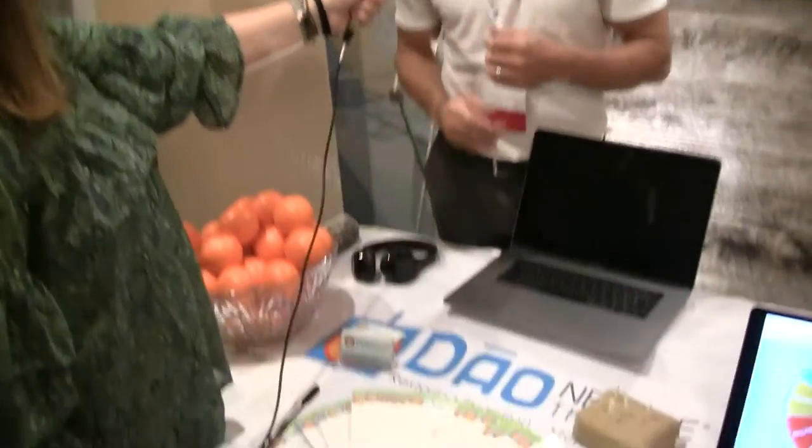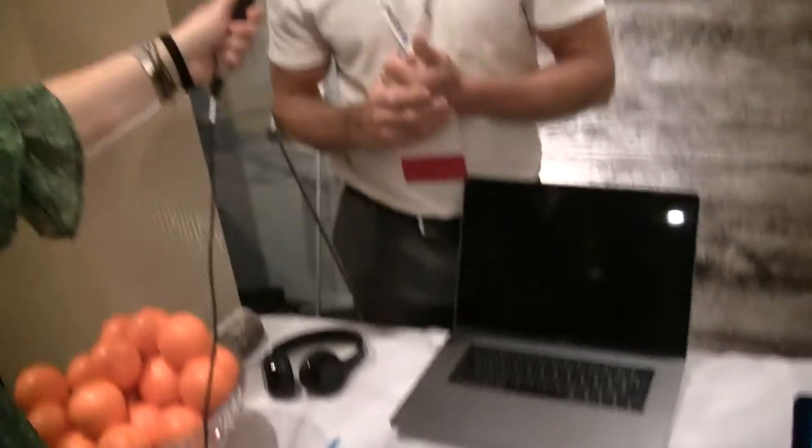Our 2019 calendar is coming out. If you go to downeedle.com and look for upcoming courses, we're going to be in Denver, Portland, Oregon, New Jersey, Fort Lauderdale, and more courses to come. All of those are listed on downeedle.com.